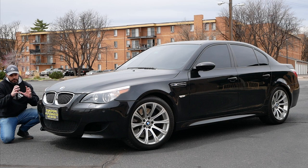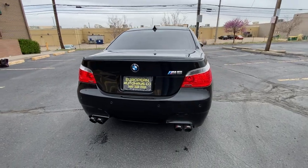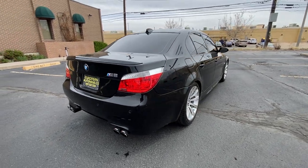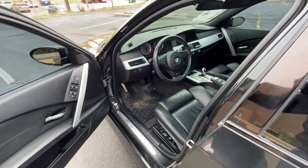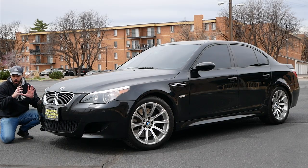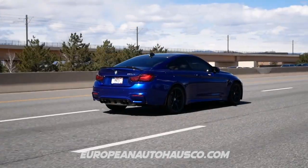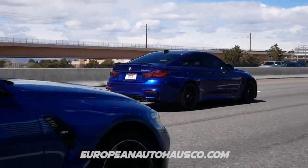In this video we're going to cover the Bangle era of design — what has changed here from the E39. I'm going to share my thoughts on the E60 design from the front, side, rear, and interior, and then we're going to do what this car was built for and take it for a drive. Thanks to European Auto House for making this review possible.